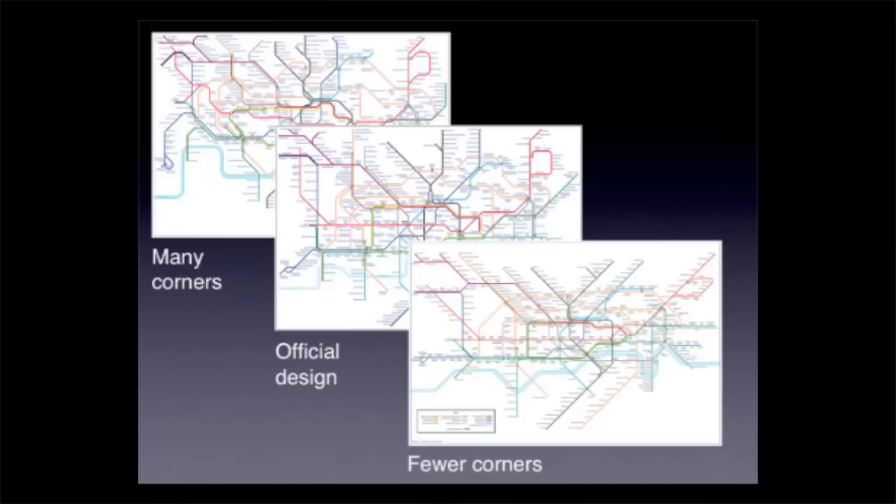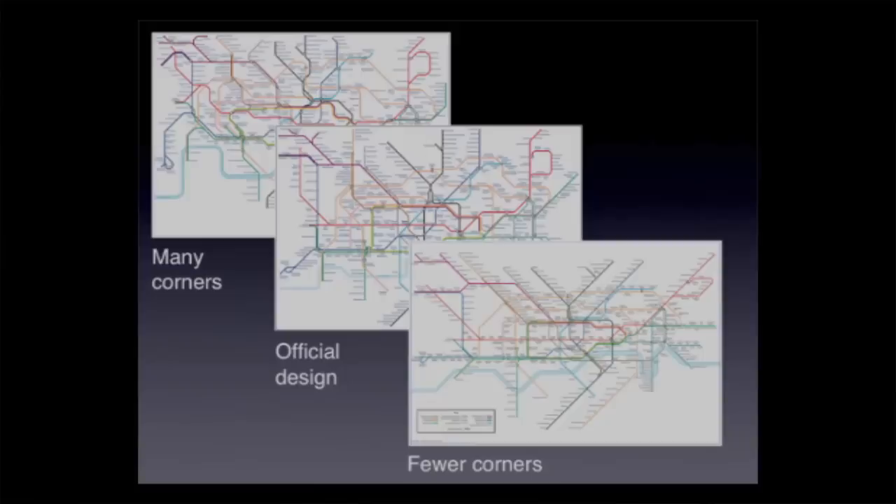What we did was give people pairs of stations and ask them to plan journeys from A to B. They were difficult journeys — they all needed two interchanges. And we got a nice straightforward set of findings. The many-corners map was hardest to use and slowest to plan journeys, the official design was in the middle, and the fewer-corners design was the easiest of all. Off the shelf, we can give you a map that's 20% faster for journey planning than the official map, without having design features that might upset everyone. But the fewer-corners map still has lots of corners on it, so the next question is: is there anything we can do to simplify the design still further?